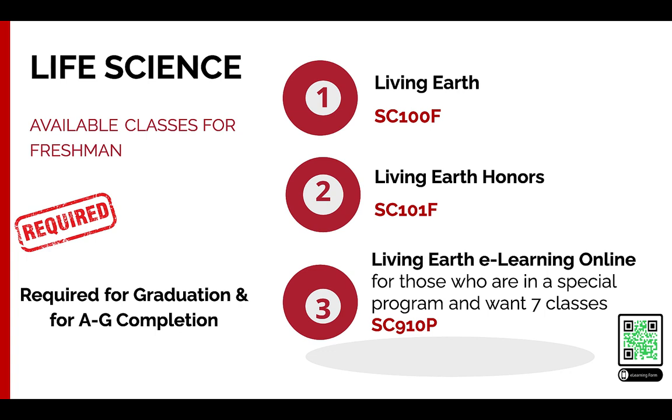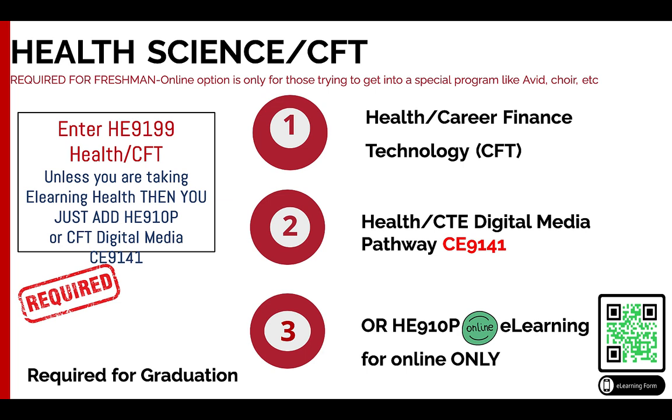Next is life science. The only science you're taking in ninth grade is Living Earth. You have the option to do standard Living Earth or Honors Living Earth. We also offer standard Living Earth through e-learning if you think you can handle that class online.